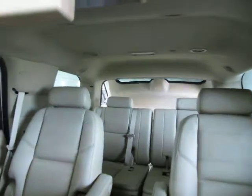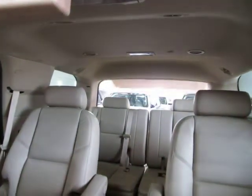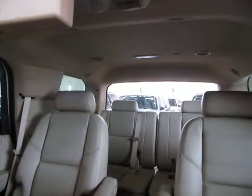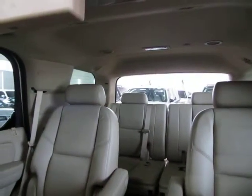You can open the power tailgate by using the remote control, by pressing the switch that I just pressed, or by simply squeezing the tailgate handle as long as the vehicle is unlocked.